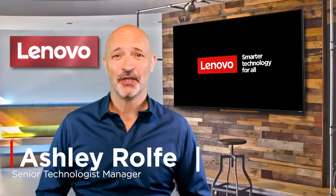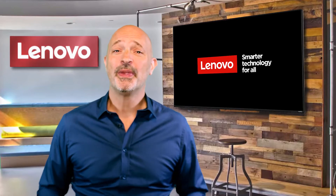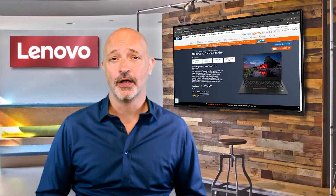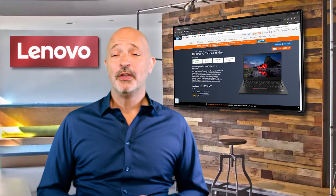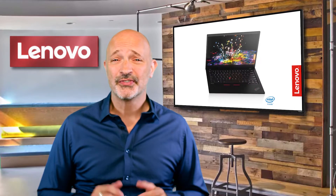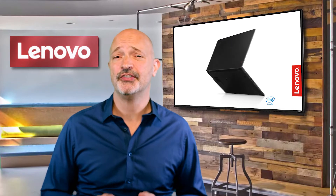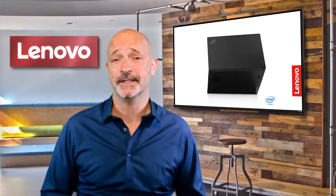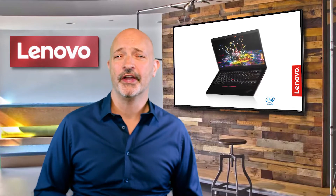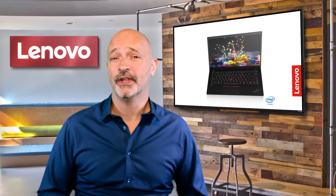Hi, my name's Ash and welcome to Lenovo Tech Talks. Today I'll be introducing our range-topping 8th generation ThinkPad X1 Carbon. When we launched the first ever X1 Carbon 8 years ago, it was unheard of to mass-produce such a complex device out of precision-engineered carbon fibre in the way that we did. Reviewers immediately fell in love with the ultra-thin, purposeful design of the X1 Carbon and it quickly became the ThinkPad jewel in the crown.